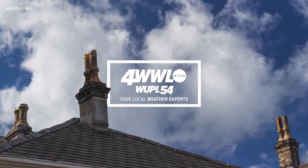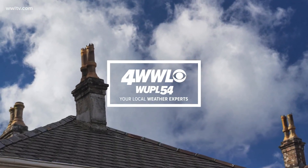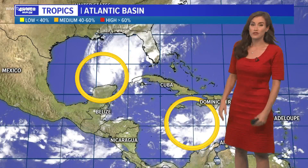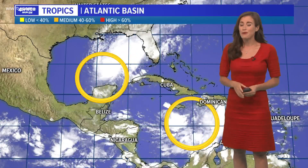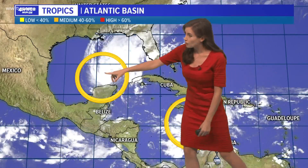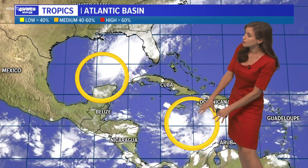Here we are at the end of an absolutely gorgeous October weekend, and we are talking about the tropics. Unfortunately, no one wants to talk about this stuff. We're done with this, but unfortunately we are still in hurricane season. We would like to be done with it, but here are two systems — one in the Gulf of Mexico and then one in the Caribbean Sea.